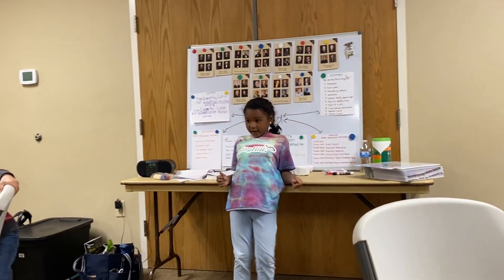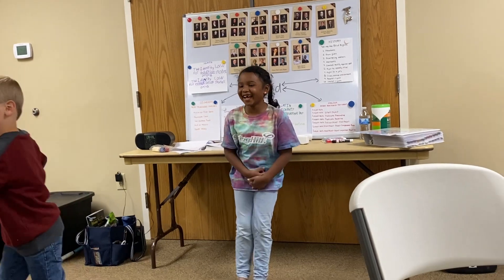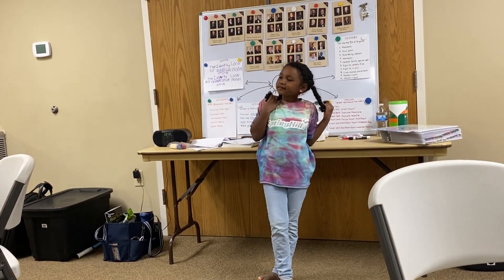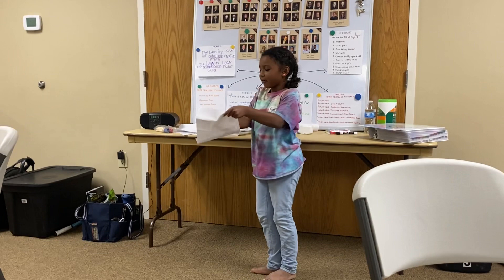Do you have any questions? Yes, Mrs. Shelby. Where did you learn to write hieroglyphics? I didn't learn to do it. I just copied it.